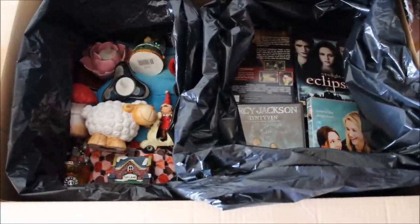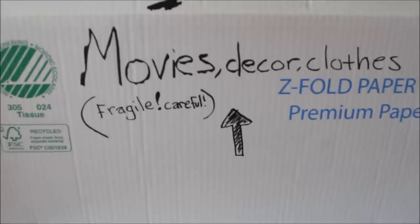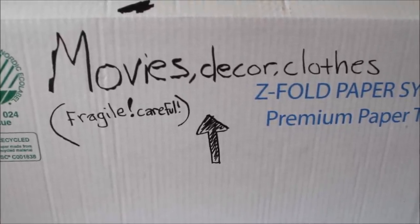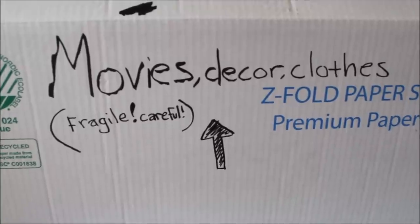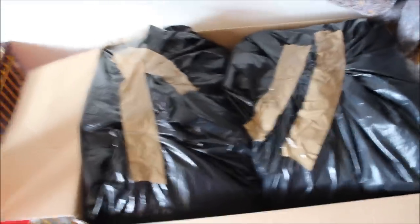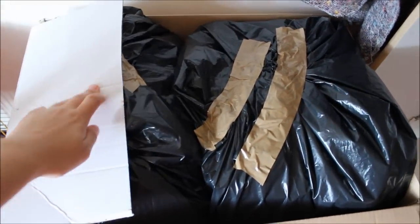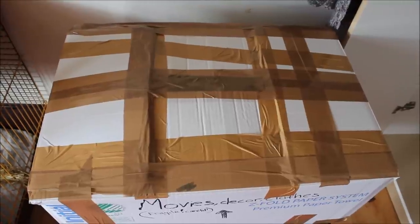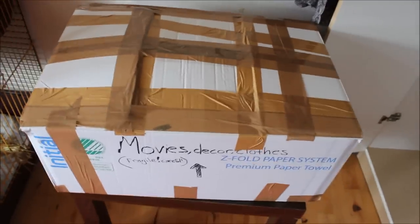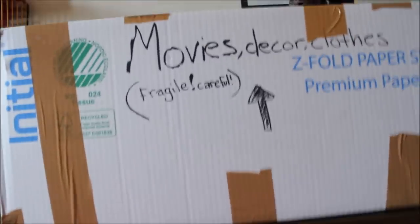Another tip is to put all of your fragile stuff in between clothes to keep them safe. I also put some tape on top for extra security, and I put tons of tape on both the top and bottom of the box to make sure nothing would fall out, because some of these boxes were pretty heavy.